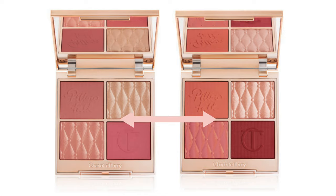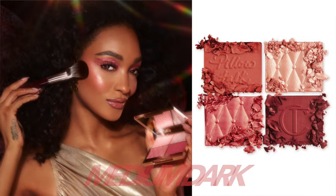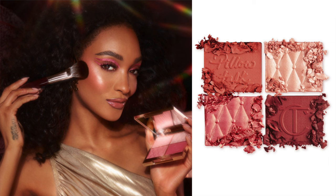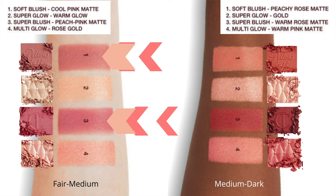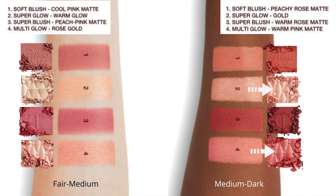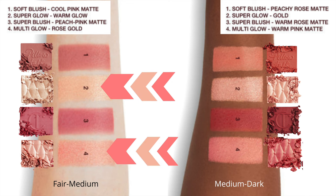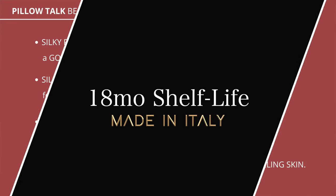This is available in two different shade variations. I picked up the Fair Medium, but you can also pick up the Medium to Dark. Even light to light-medium skin tones could probably get away with that one, but these pink tones were more my preference. The other one was a little too red for my taste, and I knew the highlighters would be too dark for me, so I stuck with Fair to Medium and I'm really happy with it. Let's just quickly go over the details.